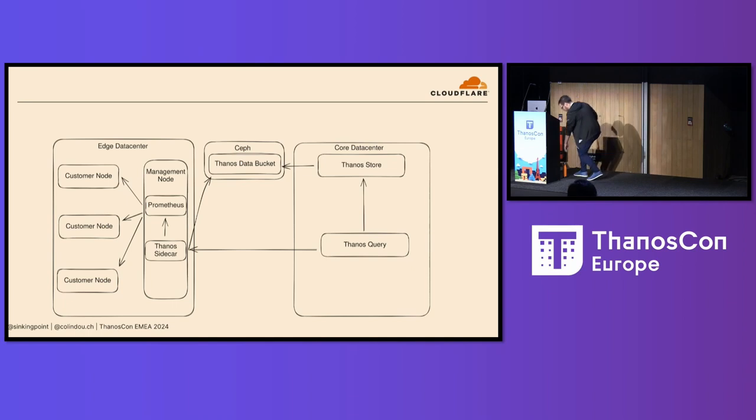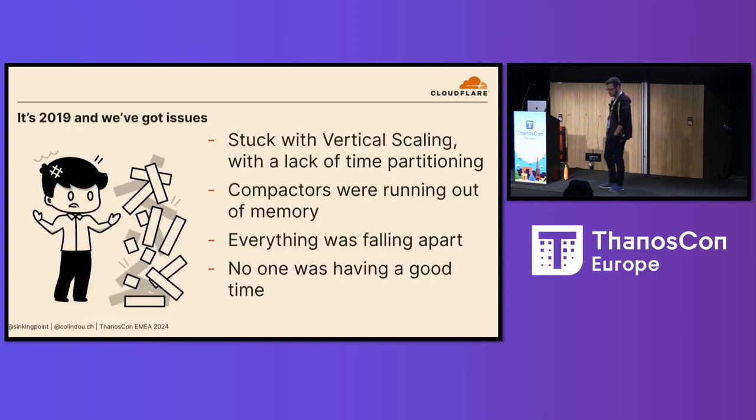Back then, our numbers were a hell of a lot smaller. We had just under a hundred data centers, just under a billion active time series. Our Thanos infrastructure was obviously quite simple as well. In each of our data centers, we operate a few management nodes ranging from one up to about ten, depending on the size of the data center. Each of those management nodes runs Prometheus. So let's slap a Thanos sidecar next to all those, create a bucket in our internal S3 storage, upload to that, throw in a store, throw in a query — done. And that worked really well for about a year and a half.